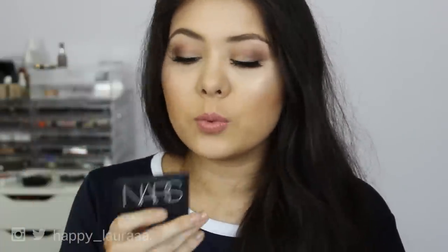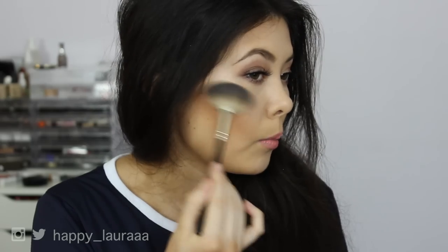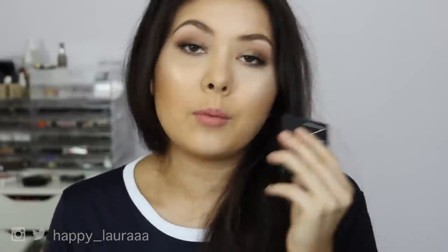For highlighter, I've been obsessed with the NARS Albatross highlighter. I've owned this for quite some time and I'll use it on occasion, but I've never used it consecutively. I started using it on a regular basis just to try and get more use out of it, and I absolutely love it. I'm not wearing it today — let's just pop some on. Why not? I've already got like two highlighters on my face, but what's one more going to do? And it just gives you the most amazing glow. Like, do you see that? With the tan it looks like you're glowing from within. It's absolutely gorgeous.